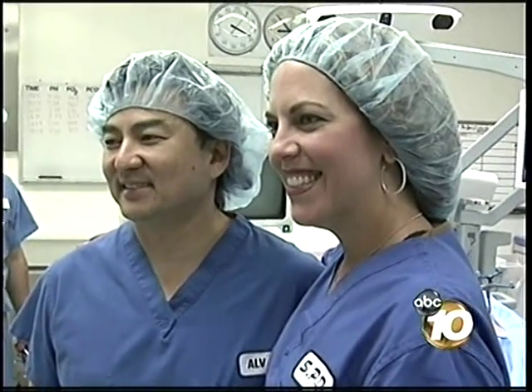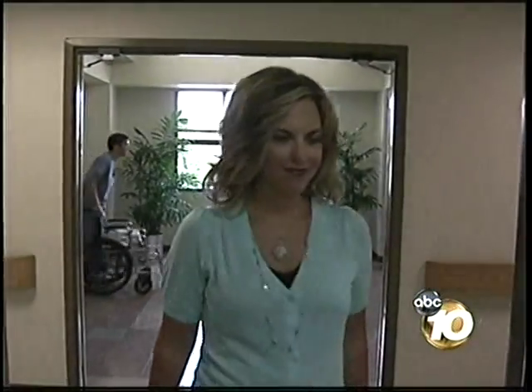She actually got up the day of surgery and walked stairs the next morning. She now experiences only minimal back pain and hopes to be able to teach again someday. Sharice Yu, 10 News.